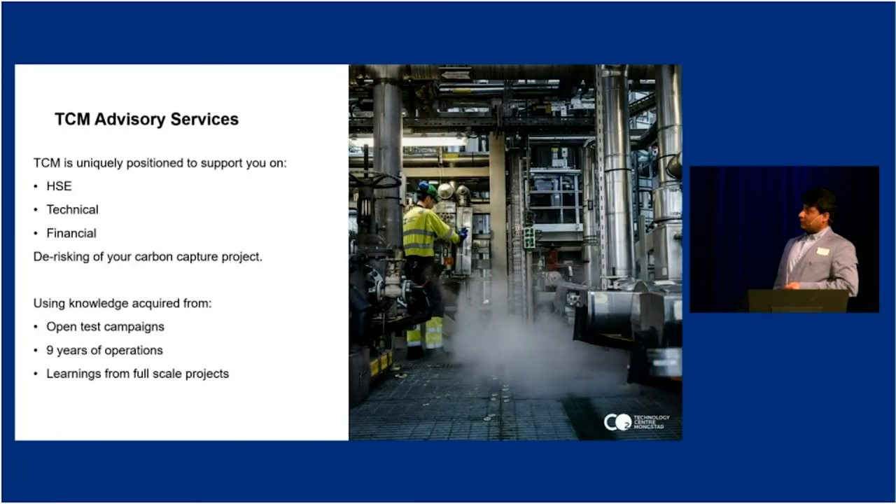We are providing our advisory services based on our learnings and unique capabilities. We are uniquely positioned to support you on HSE issues and reduce the technical and financial risk of your project, thereby reducing carbon capture costs. Once risk is reduced, you can conduct and deploy the project successfully — because if you have unresolved risk, costs will go up. Thank you very much.